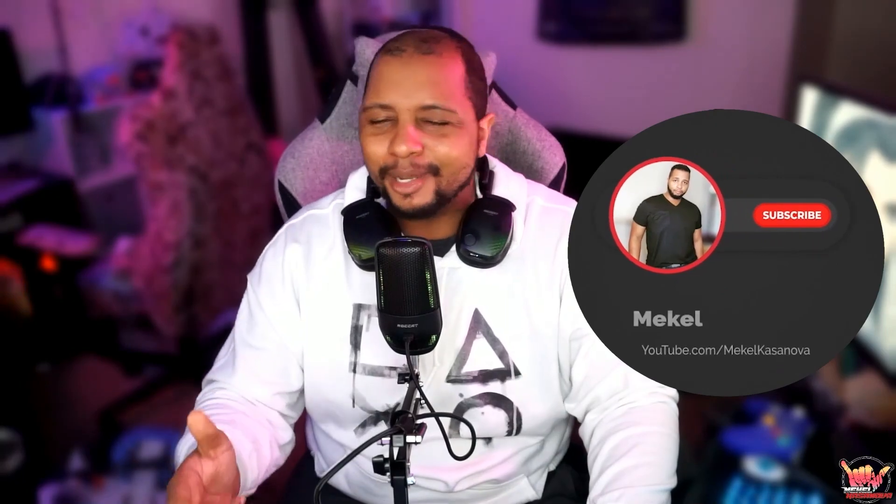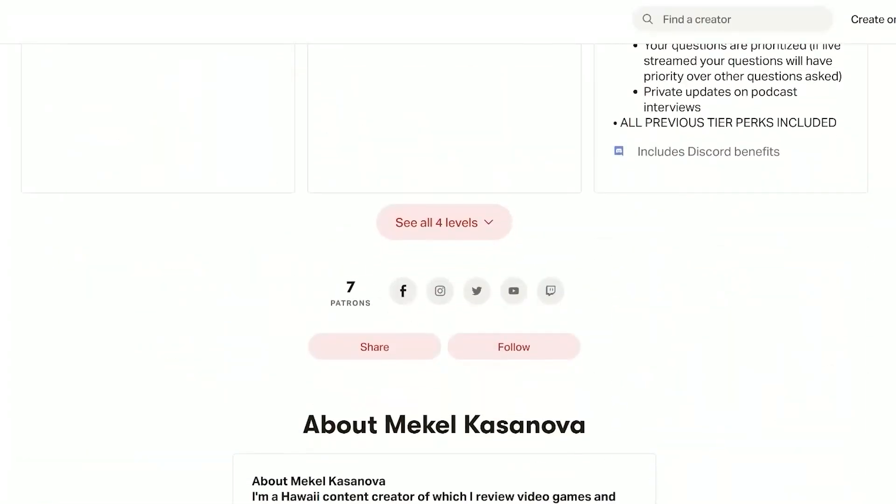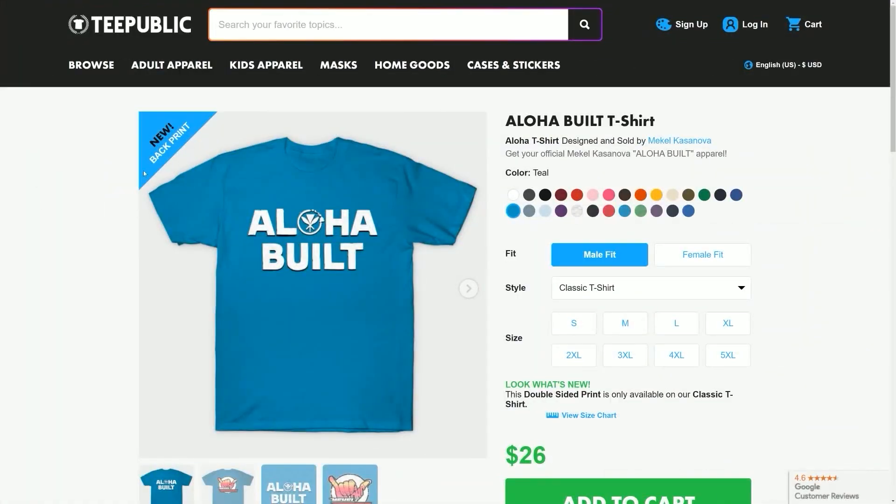Mahalo for making it to the end of the video. If you found anything of importance or substance that you gained from watching this, make sure you leave a comment down in the comment section below. If you haven't already, make sure you sub to the channel and ding the notification bell so you stay up to date on all the content from my channel — podcasts, streams, reviews, impressions, reactions, and so much more. If you want to support what we do, we've got channel memberships, Patreon, Subscribe Star, Buy Me a Coffee, and merch on Teespring and Teepublic.